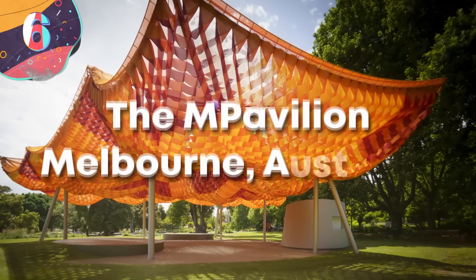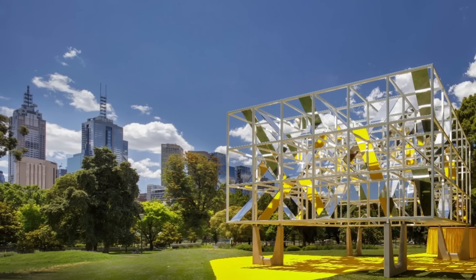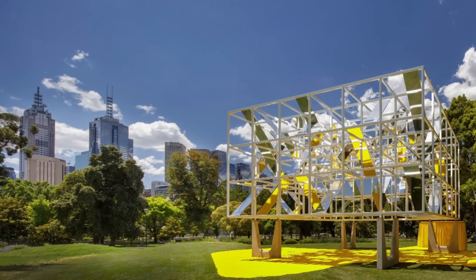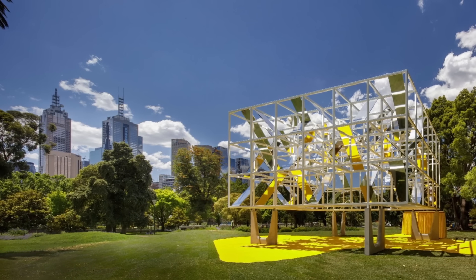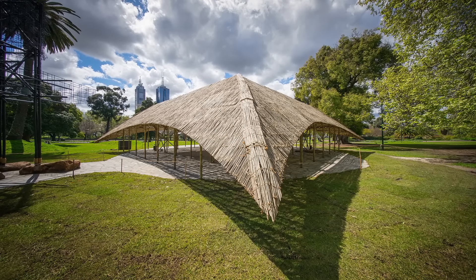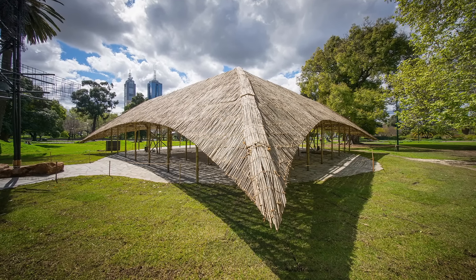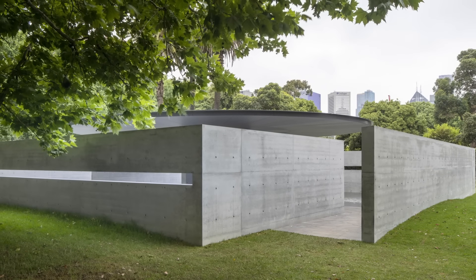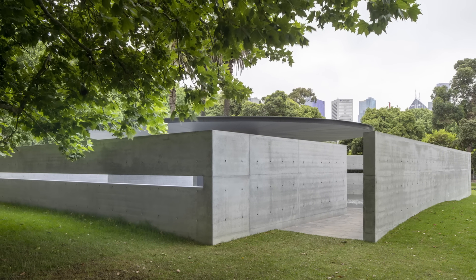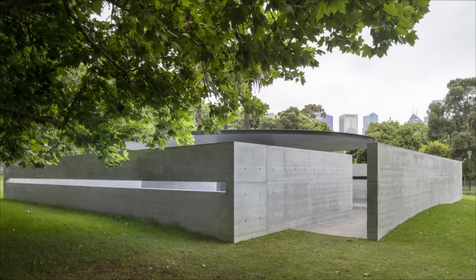Number 6: The M Pavilion, Melbourne, Australia. The M Pavilion in Melbourne, Australia is an event hosted each year in the Queen Victoria Gardens, directly opposite the Arts Centre Melbourne and the National Gallery of Victoria. Launched in 2014, the project invites a new architect each year to design a temporary pavilion that becomes the focus of a four-month program of cultural events. Each M Pavilion is envisioned as a space for stimulation and discussion around architectural practices and the role of design in modern society.